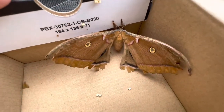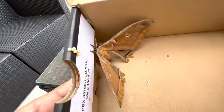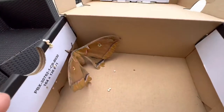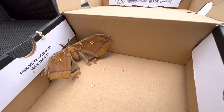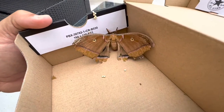The cool thing about silk moths is that to get eggs from them, all you need to do is put them in a box with something they can climb on. I like cardboard because it's fibrous and they can actually crawl up the box. As you can see, she's been in this box for two or three days.